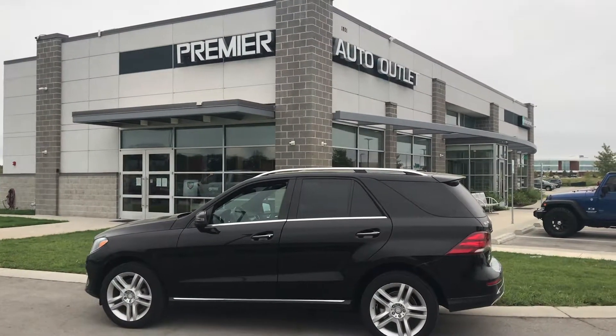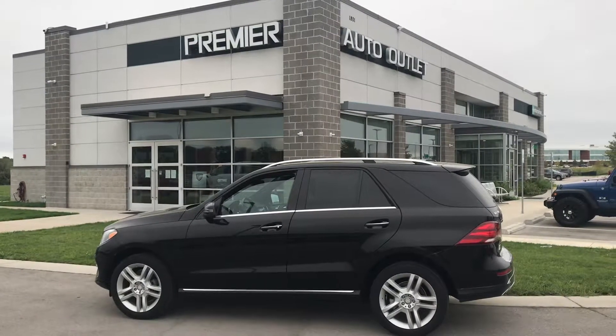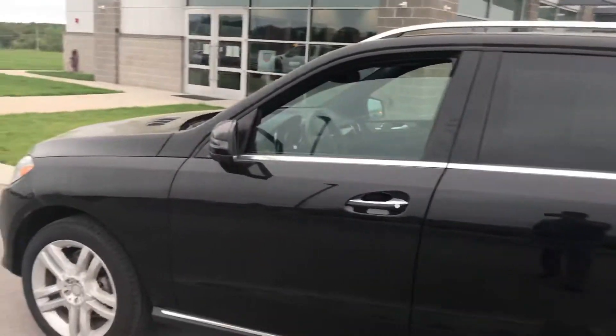Hey Eric, this is Scott at Premier Auto Outlet, and this is the 2017 Mercedes-Benz GLE 350 that you showed interest in. Looking over the vehicle, you can see it is in great condition.